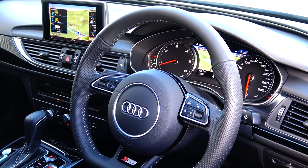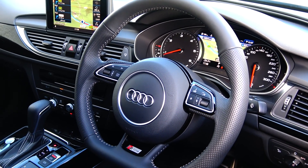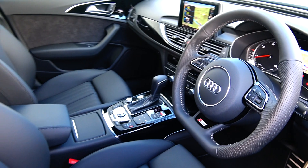Your Audi smartphone interface allows you to connect your smartphone, whether it be Android or iPhone, via USB to access a number of applications.